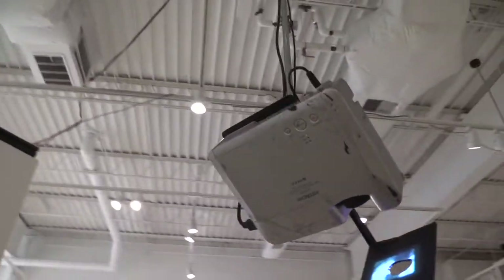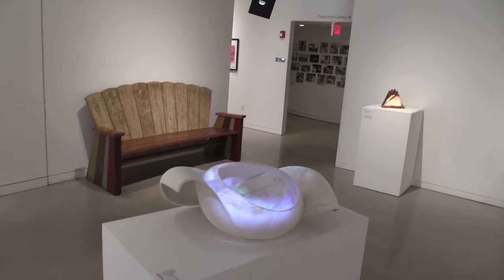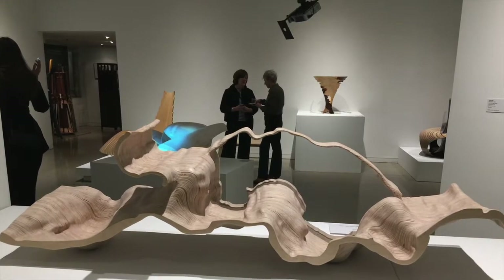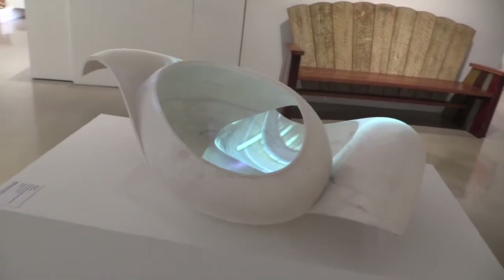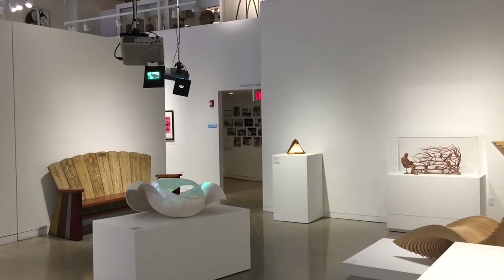Something we have tried to address in this show is the fear around moving into using new technology — trying to make the point that new technology is not something that should be viewed as scary, but it's another tool to put in the arsenal for woodworkers and wood artists so that they can better realize their vision.